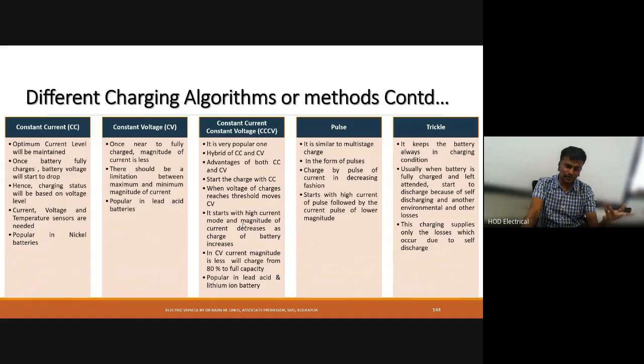Constant current and constant voltage charging is a hybrid form of both methods. It starts with constant current charging where a high voltage is applied. Once charging reaches 80%, it automatically converts to constant voltage charging, during which the current gradually reduces. This combined approach is called constant current and constant voltage charging.